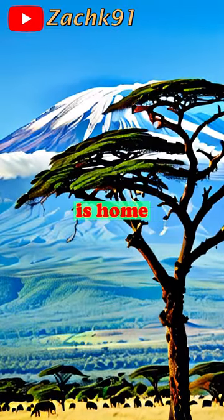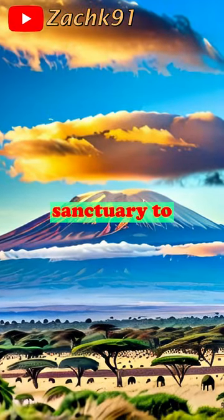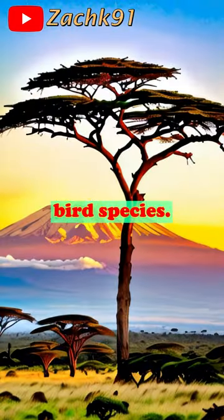Kilimanjaro National Park is home to over 300 recorded animal species. The park's unique habitats provide sanctuary to various wildlife, including elephants, buffaloes, leopards, bush babies, and over 130 bird species.